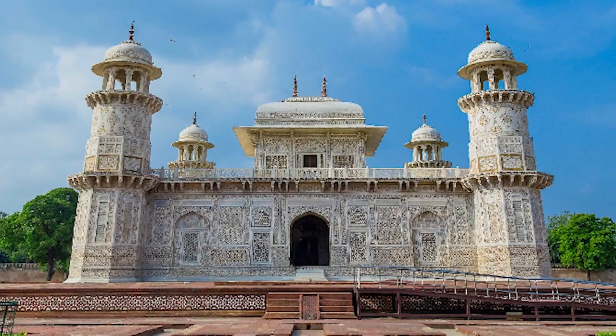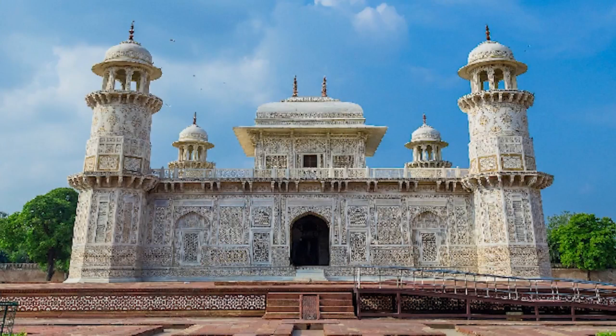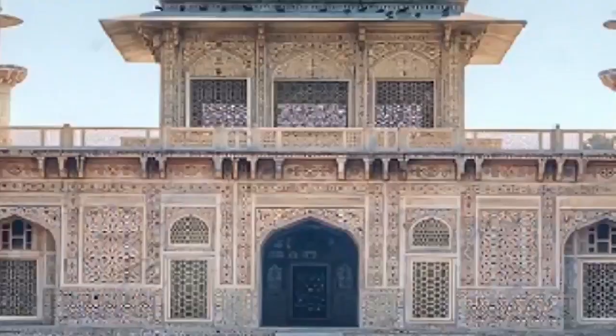Unlike many Indian landmarks that were built with red sandstone at that time, this building was first built with white marble, which many considered to be the pioneer of Indian architecture for the construction of the Taj Mahal.